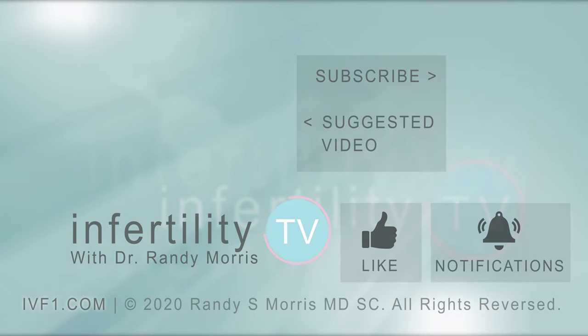Despite the lack of definite proof, most IVF experts will recommend polyp removal to their patients before embryo transfer. In addition to hosting InfertilityTV, I am a practicing physician. If you would like to have a video consultation with me, check out my website at IVF1.com. Don't forget to subscribe to InfertilityTV — it's like having a fertility specialist in your phone.